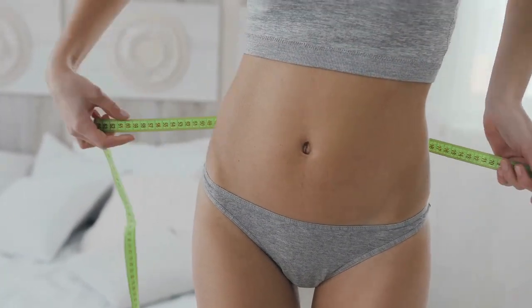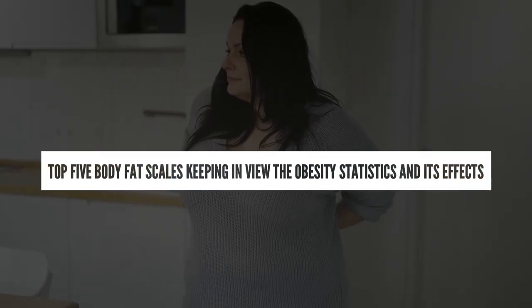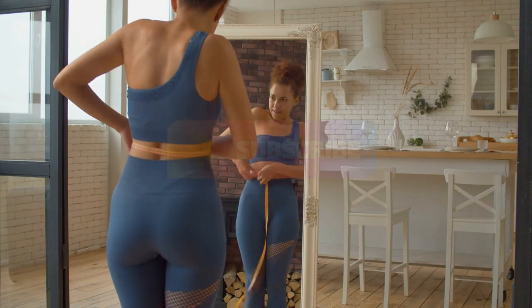In this video, we'll look at the top five body fat scales, but first let's talk about a few things related to body fat. Welcome back guys, hope you're all doing well. Today we will be discussing the top five body fat scales, keeping in view the obesity statistics and its effects. Make sure you hit that subscribe button with notifications turned on to get notified when we update videos.